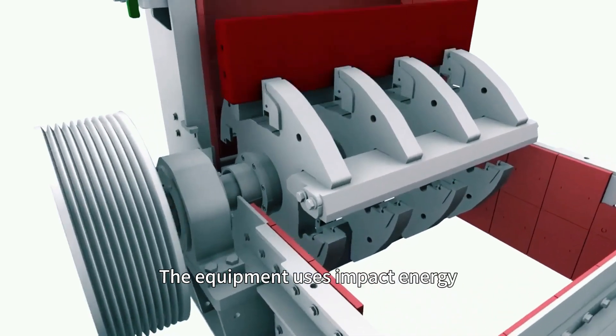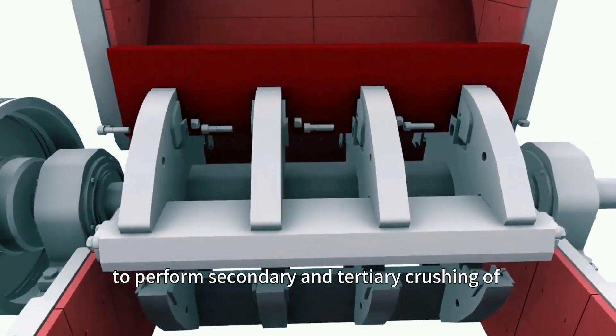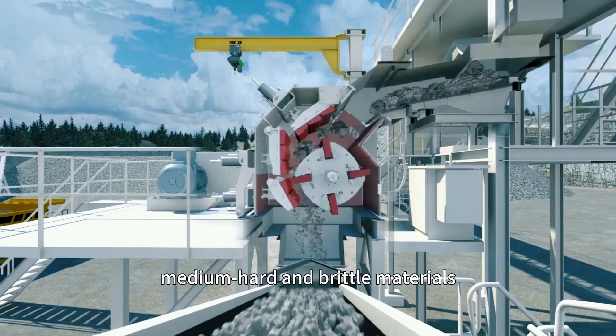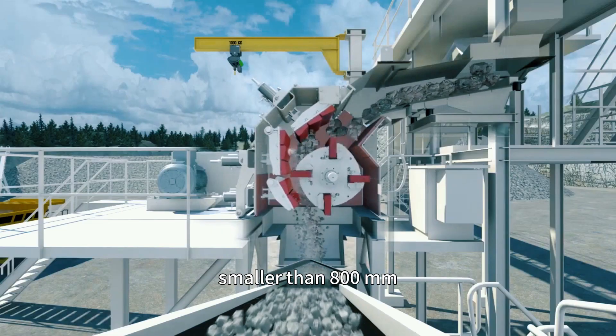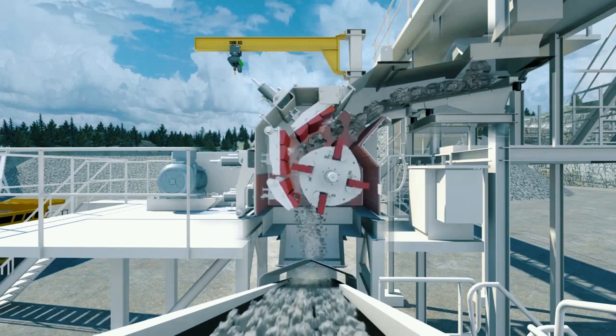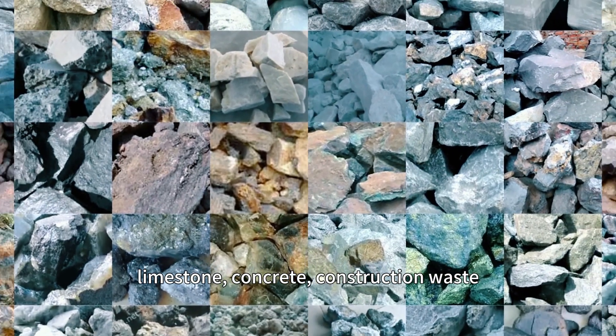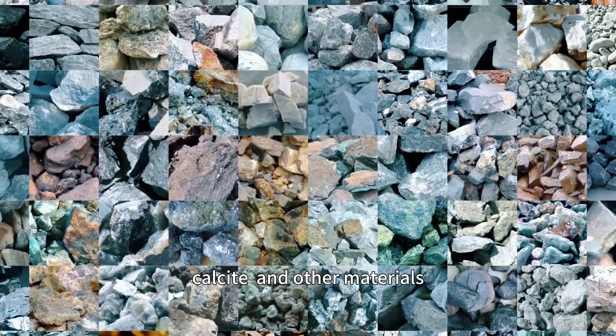The equipment uses impact energy to perform secondary and tertiary crushing of medium hard and brittle materials smaller than 800 mm, such as granite, limestone, concrete, construction waste, calcite, and other materials.